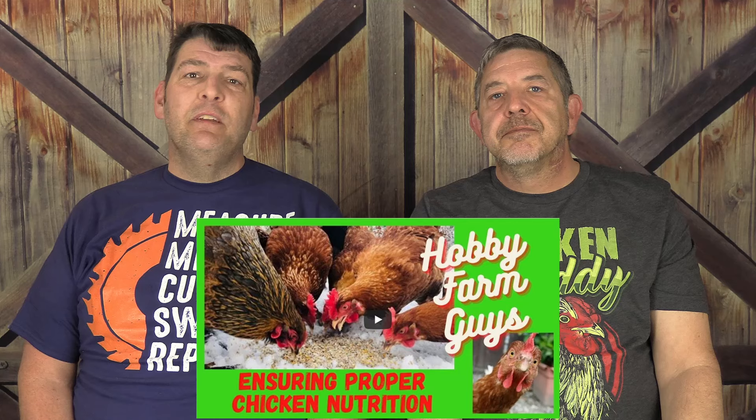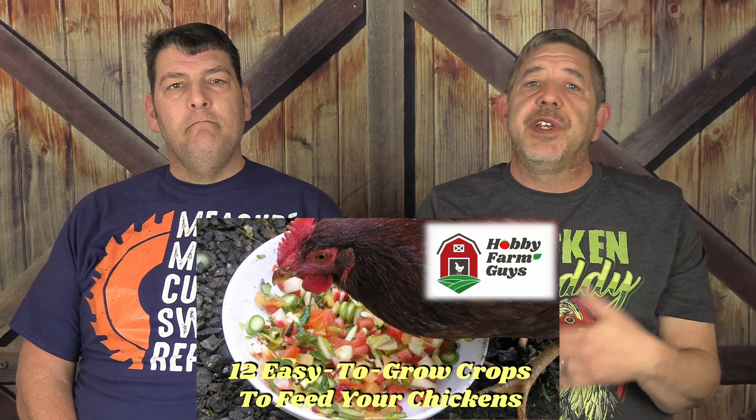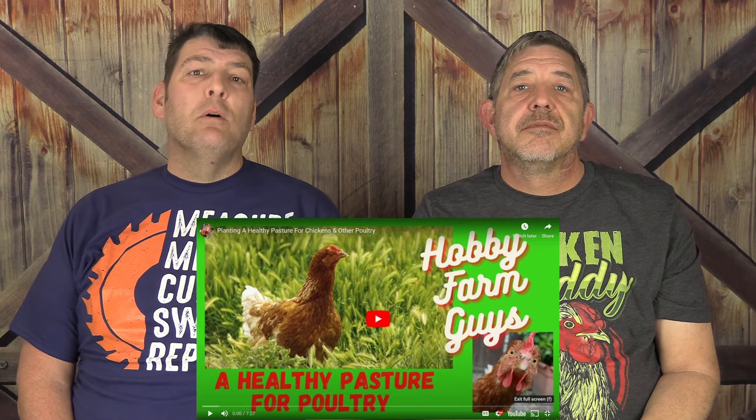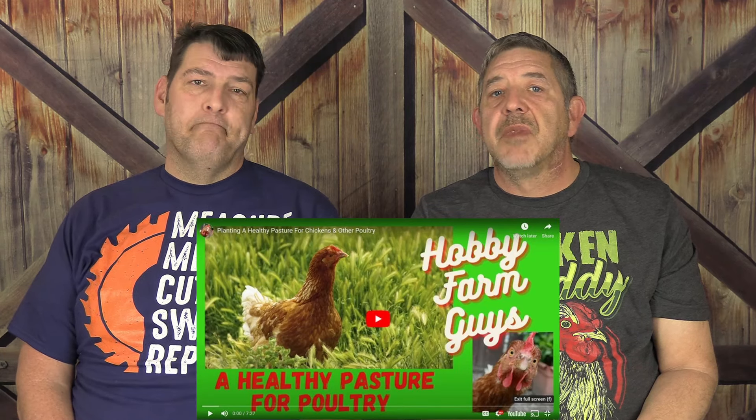And speaking of getting smarter, we've done some other videos related to this topic that might be right up your alley if you're looking to plan a diet for your birds. We'll put links to them in the description. 'Ensuring proper nutrition for your chickens' delves deeper into the nutritional needs of chickens and explains why chickens need nutrients and what foods provide them. '12 easy to grow crops for chickens' reviews 12 easy-to-raise crops to plant that you can feed your chickens year round. 'Planting a healthy pasture for chickens and other poultry' discusses what to plant and what not to plant to provide an optimal pasture for chickens and other poultry to free range. And 'seven herbs for happy and healthy chickens' reviews several herbs that are beneficial for your chickens.